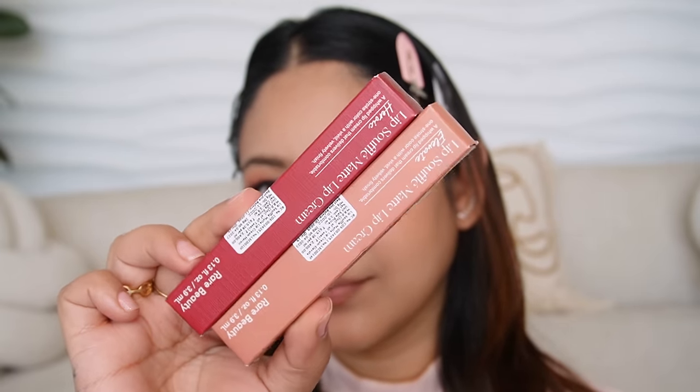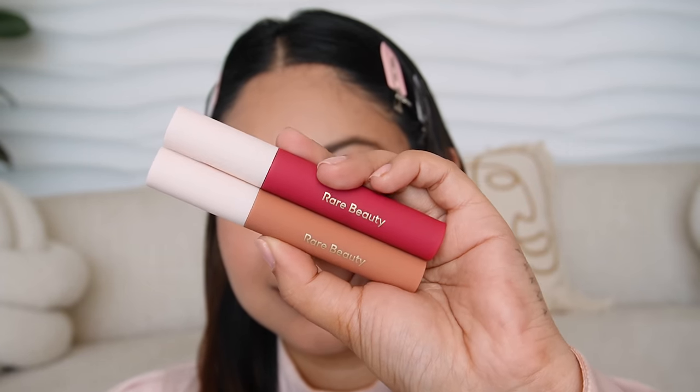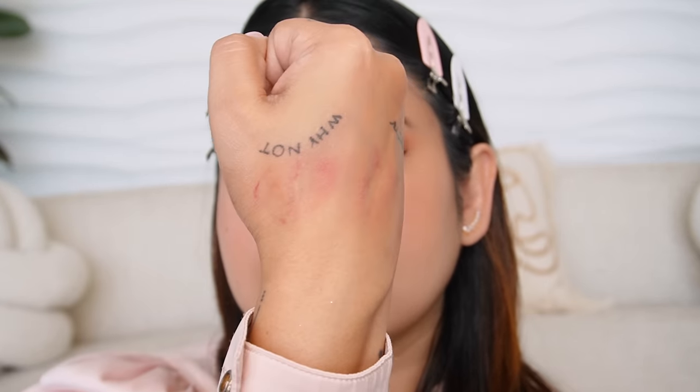For the Lip Souffle Matte Lip Cream I have two shades — Elevate and Heroic. Elevate washes me out a little but it will be great on fair skin tones, and when paired with the right lip liner like Gifted, it will look very good. My favourite is Heroic — it is such a pretty pinky-plummy colour, not too dark and not too light. These matte soufflés are supposed to blur out cracks and crevices on your lips. But again, they are not transfer-proof, so don't expect a long-lasting product.